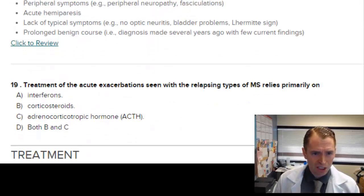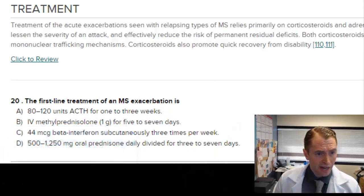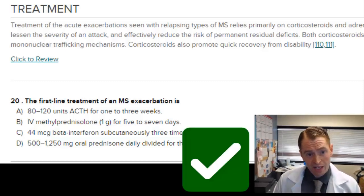Treatment of acute exacerbations seen with relapsing MS relies primarily on corticosteroids. Adrenocorticotropic hormone can be used but wouldn't be routine, so the best answer is B. The first-line treatment of an MS exacerbation is intravenous methylprednisolone — definitely true. Beta-interferon is wrong. Oral prednisone could be correct; there's a relatively recent European trial showing 1250 milligrams of oral prednisone daily is effective. But they're probably going for IV methylprednisolone, answer B.